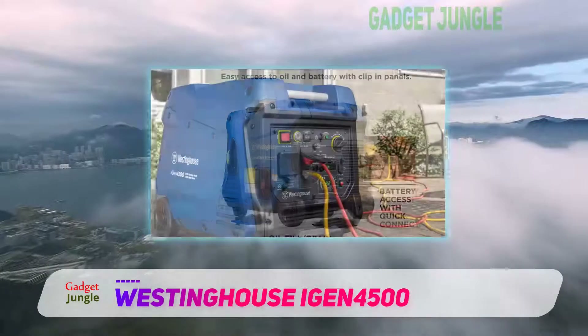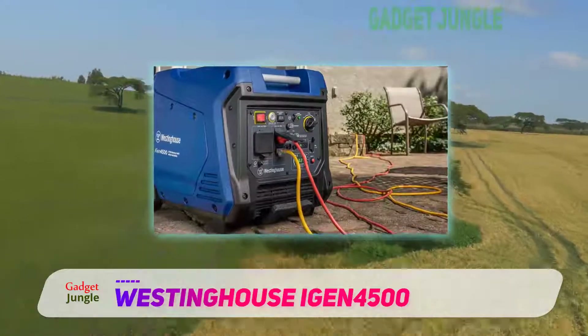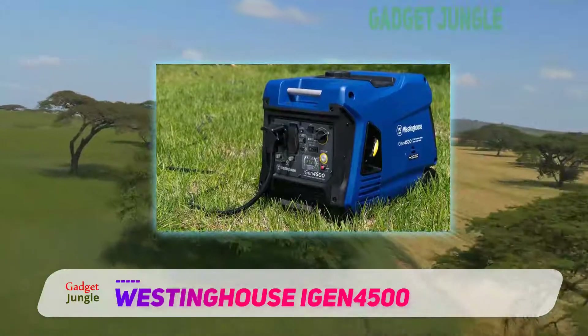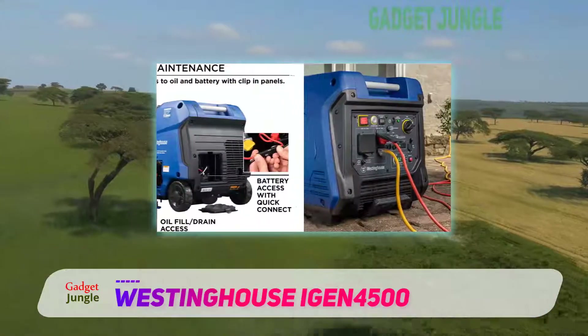This particularly powerful generator features one 520R 120V duplex household outlet along with an RV-ready TT3030A outlet, as well as double USB outlets. If you're a traveler, this should be a great choice. Interestingly, this is also a perfect device for domestic usage.